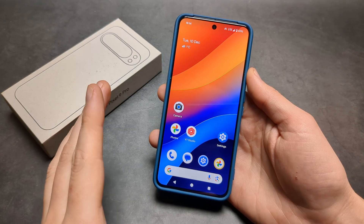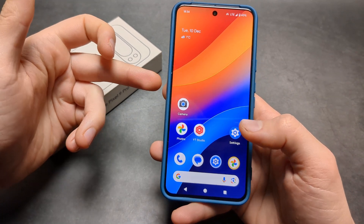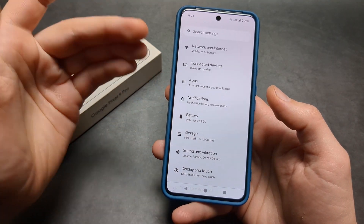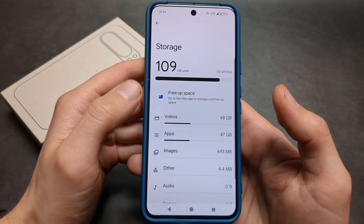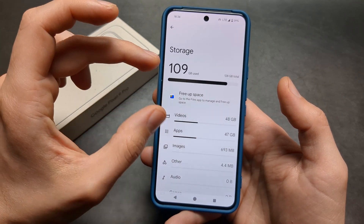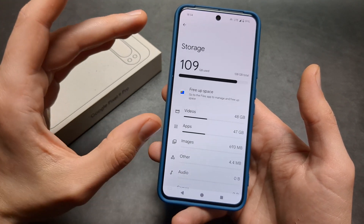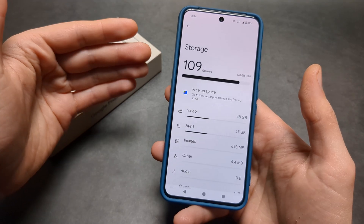The number one issue with this phone is simply if you start to run low on space, the phone will become very slow and pretty much almost unusable. So go to Settings > Storage and verify how much free space you have — make sure you have at least 10 gigabytes of free space. That's probably the minimum at which this phone can run smoothly.